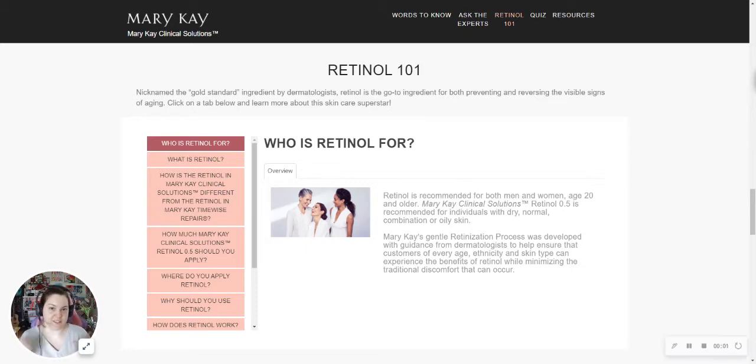Hey everybody, it's Crystal Sky here. I am just checking in, as promised, to go through some more stuff about the Mary Kay Clinical Solutions. I wanted to go through some of the FAQs on the retinol, the retinization process, and the product itself.